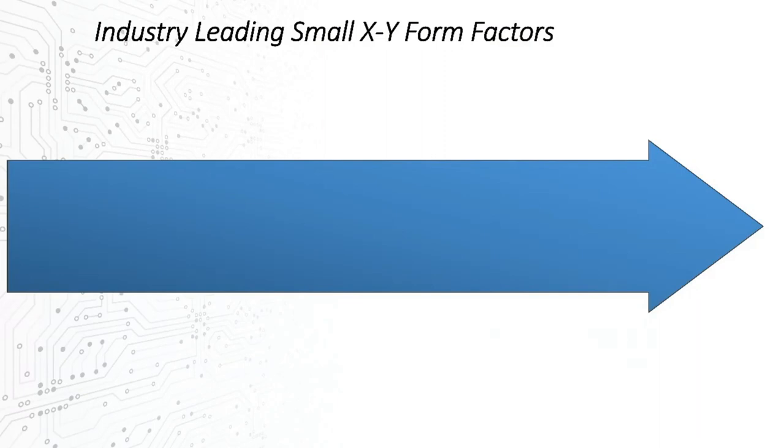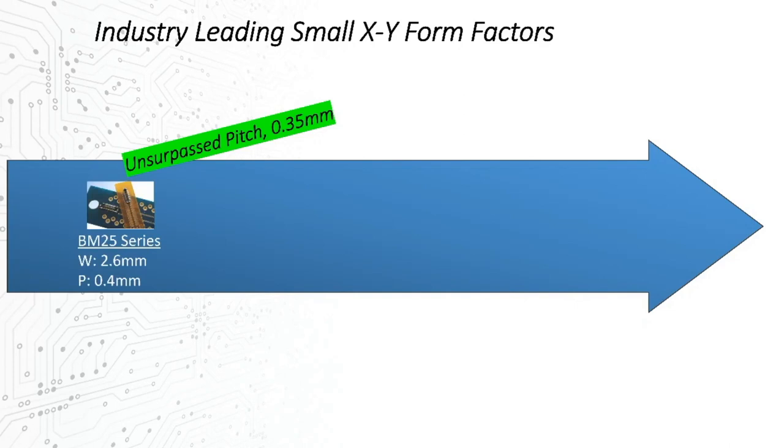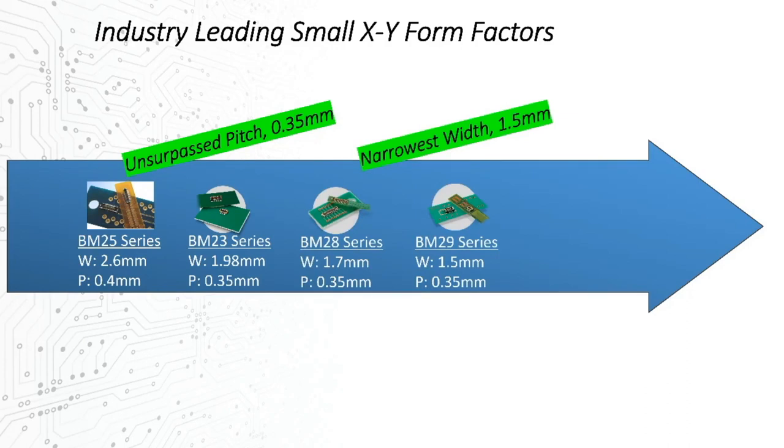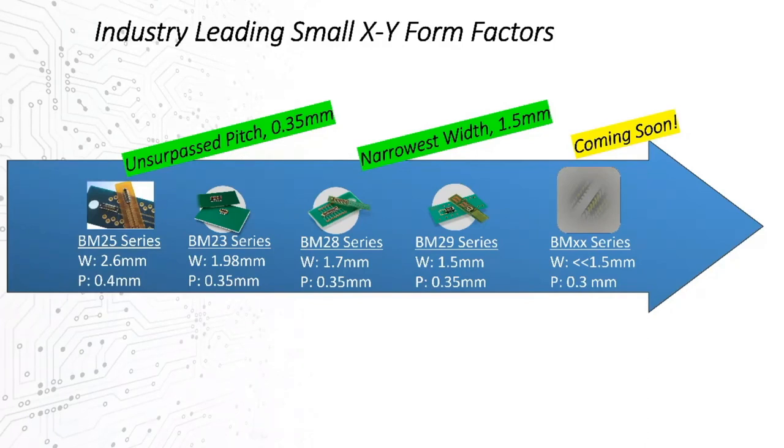Hirose leads in XY form factor solutions with a progression of ever-smaller state-of-the-art form factors, with pitches of only 0.35 mm now offered across several families, and with corresponding overall mated widths of under 3 mm, to more recently less than 2 mm, to even smaller 1.7 mm, and what we claim to be the narrowest mainstream solution today at 1.5 mm total width — the thickness of a penny. Coming later this year is our next-generation solution with a further 20% reduction in width and a next-generation pitch of 0.3 mm.